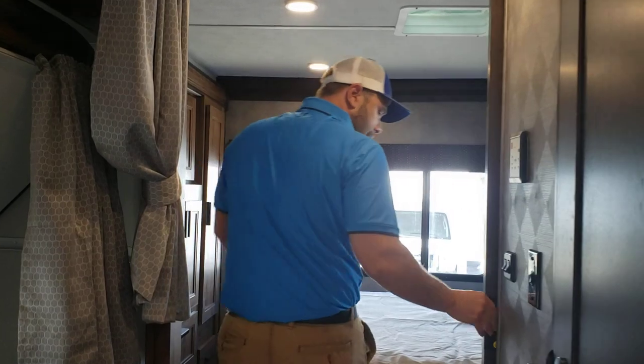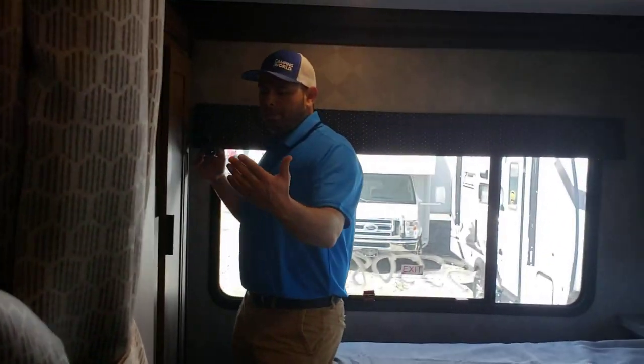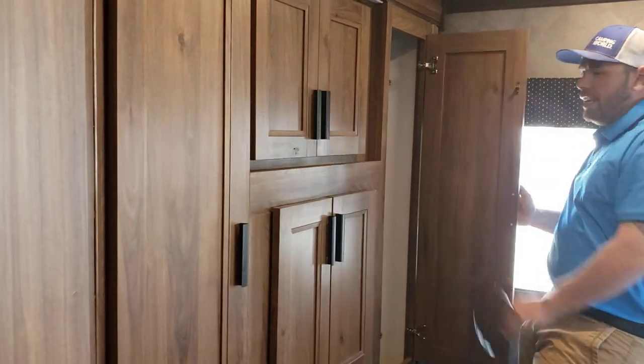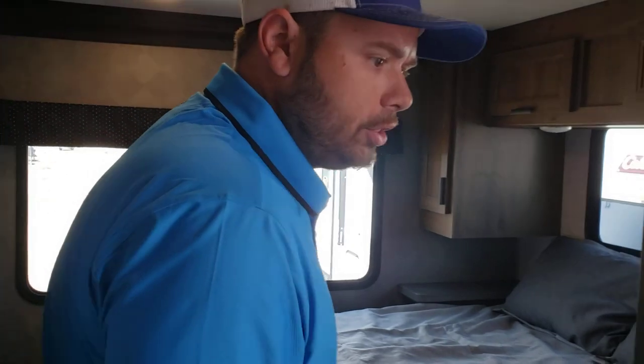As we come on back, you have a sliding door here to give yourself some privacy between the two rooms. You have a queen-size bed. You have fully built-in cabinetry, dresser, closet, hangers — plenty of space in here. Nice wood finish.